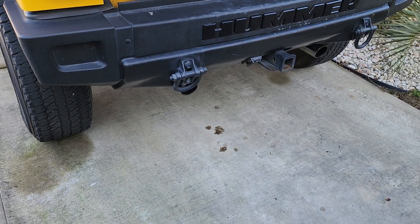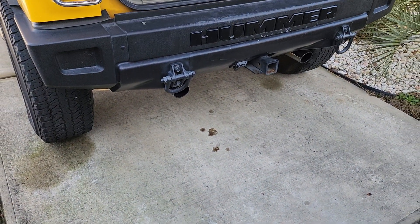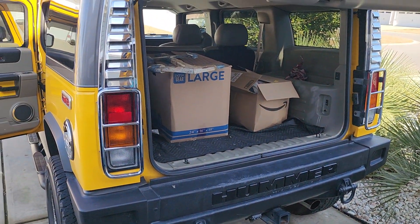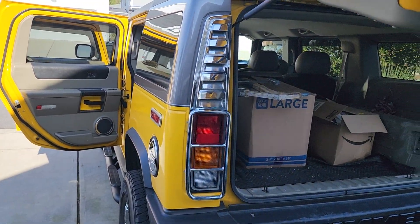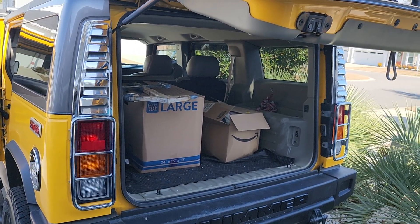Dual exhaust, trailer hitch. Everything is in perfect shape. That's a 2003 Hummer.